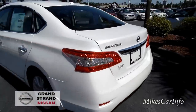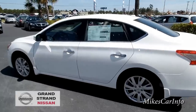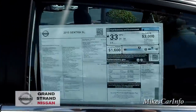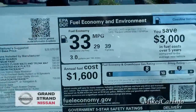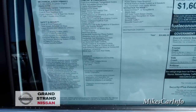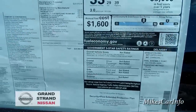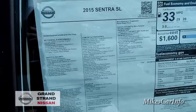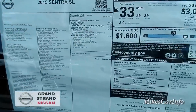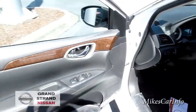Moving around to the window sticker — check out that gas mileage. I'm going to put a link to this in the description so you can check out all the details. If you want, you can also use the pause button to read it. Here's the inside of the driver's door.